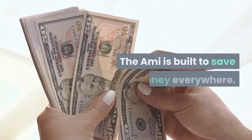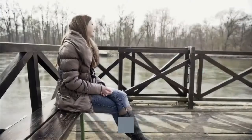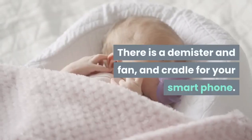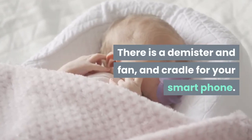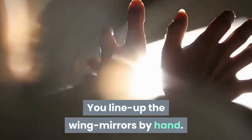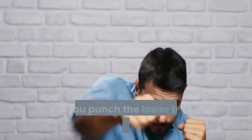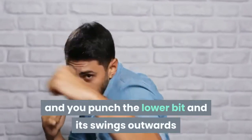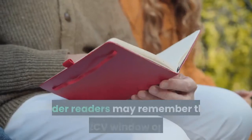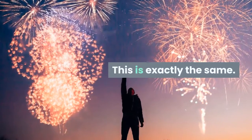The Ami is built to save money everywhere. The interior is plain plastic. The seat feels a bit skimpy and small. There is a demister and fan, and a cradle for your smartphone. There's no rear view mirror. You line up the wing mirrors by hand. The windows don't wind up and down — they are split in the middle and you punch the lower bit and it swings outwards and upwards to the vertical and clips in place. Older readers may remember the Citroën 2CV window operation. This is exactly the same.